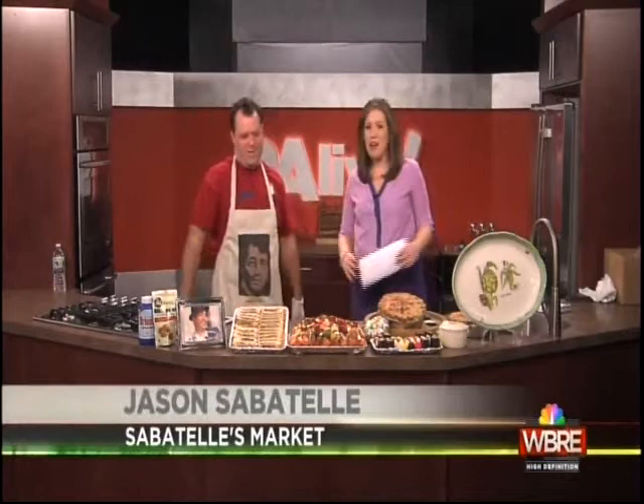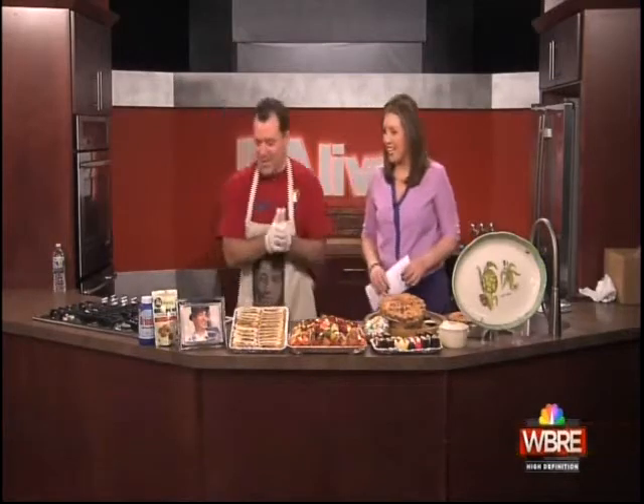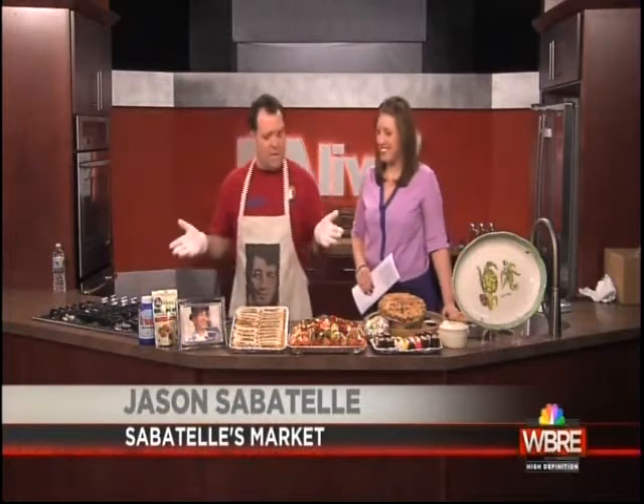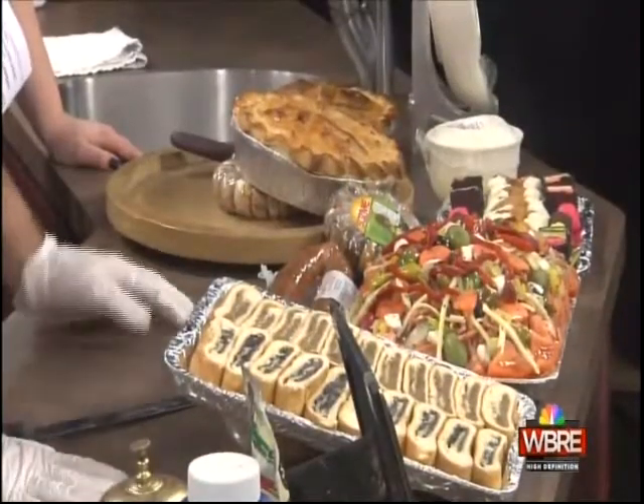It's great to have you. Buongiorno. Alright, what did we bring today? We got some goodies that we do at Easter and other holidays. First off, we're going to start with the Easter pizza — we'll do that next round because there's a lot going on.